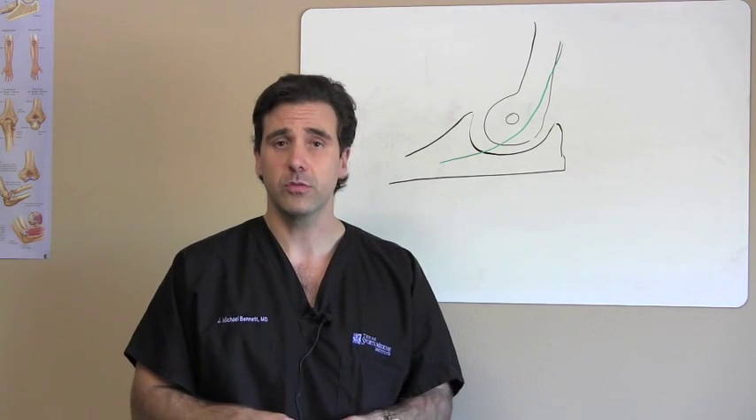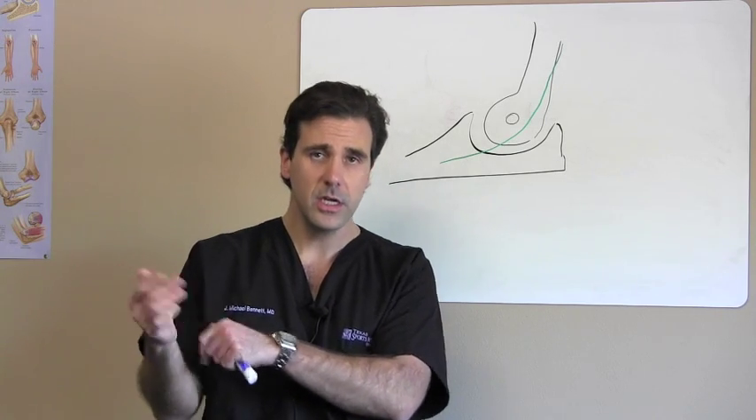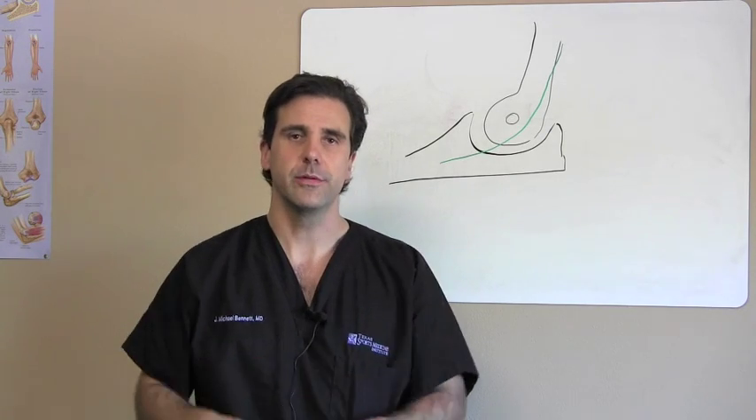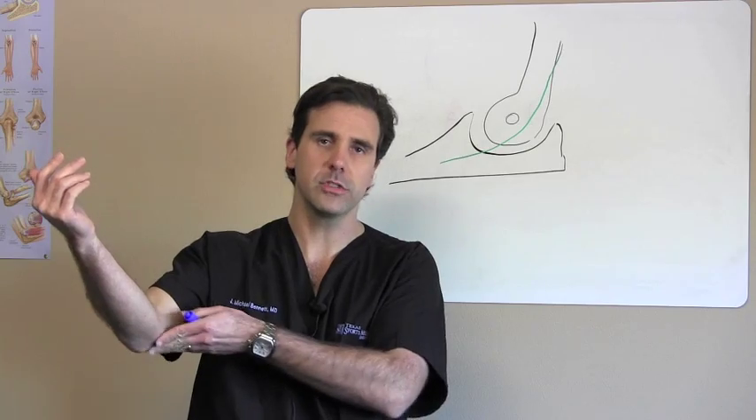It could be a compression of the ulnar nerve, and there are a couple of areas where that nerve can get compressed. Sometimes it can get compressed in the wrist, sometimes in the elbow — but more commonly it's in the elbow region. That's why it's called cubital tunnel syndrome, because this is the cubital tunnel here.